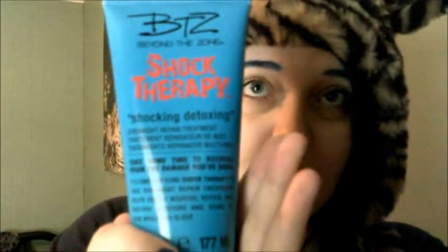They also have this — just a little syringe with deep conditioner in it. Then they have an overnight treatment you use on wet hair and then wash it out in the morning — Beyond the Zone Shock Therapy. It works really good.